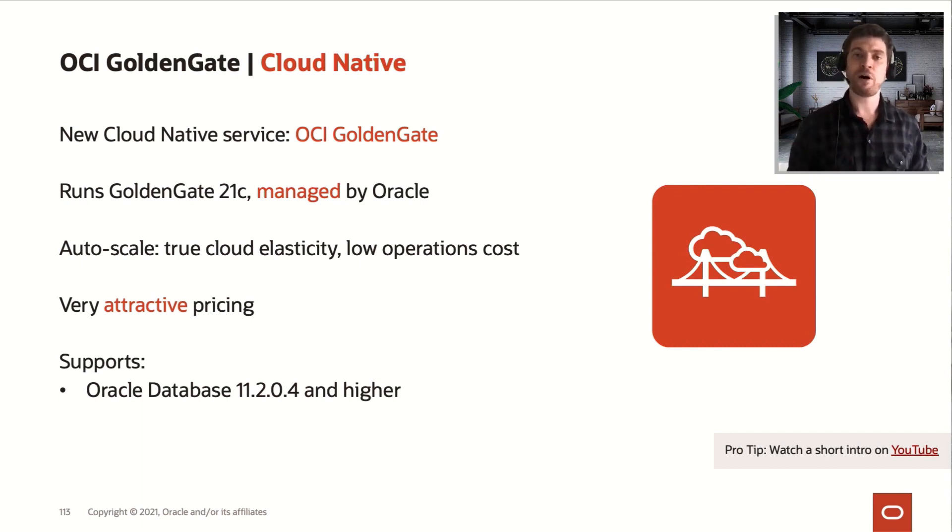You also have an auto-scale option in this tool, meaning you can start with just one OCP per hour, and it can scale up to three times the number of OCPs you initially allocated. So if you have extra demand in your production databases that you are migrating or upgrading using OCI GoldenGate, it will scale up automatically for you. And it has very attractive pricing.